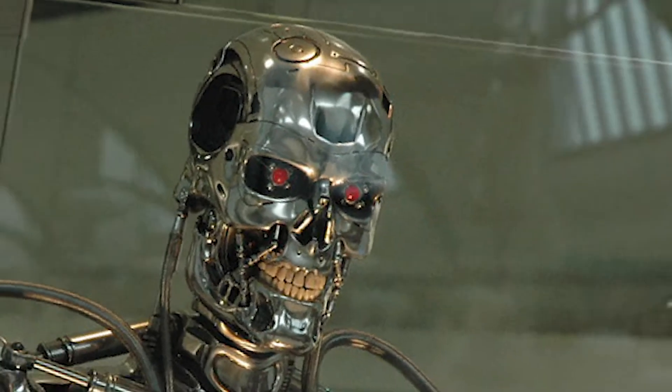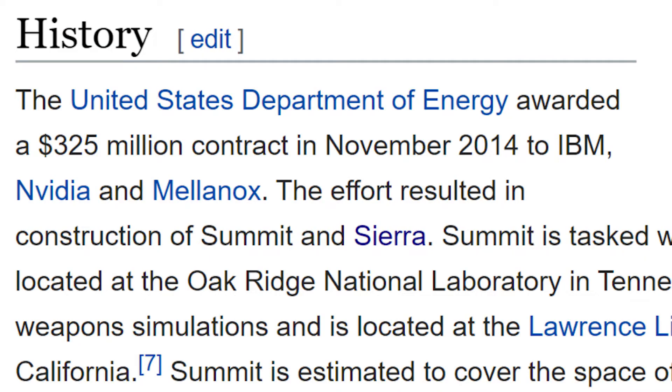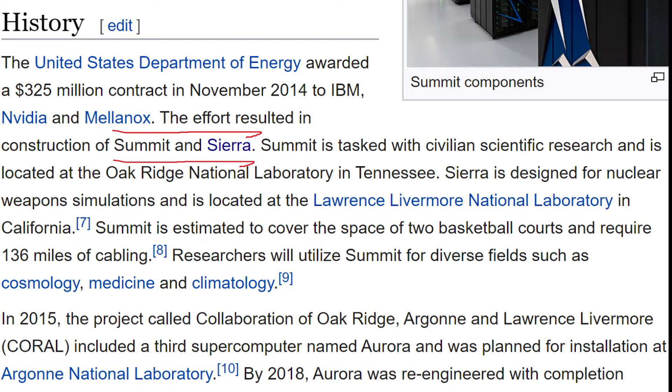But why? Why would someone need a computer this fast? Well, I would argue, who doesn't want a faster computer? What can this computer do? Well, this computer was commissioned by the U.S. Department of Energy. They awarded a $325 million contract in 2014 to IBM, NVIDIA, and a company called Mellanox. With this contract, they actually built two supercomputers. Obviously, one of them is Summit, but the other one is Sierra. It turns out that Sierra is actually the second best supercomputer in the world.